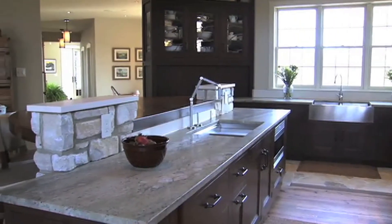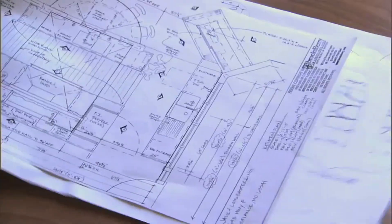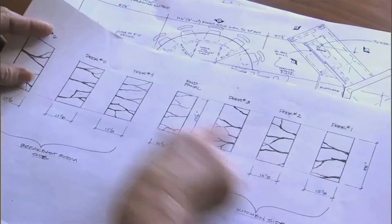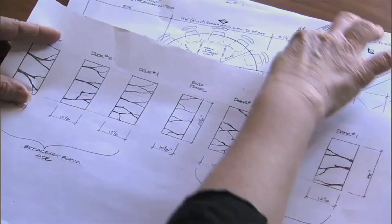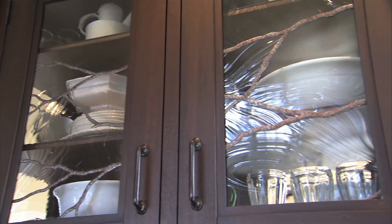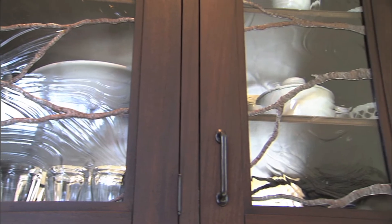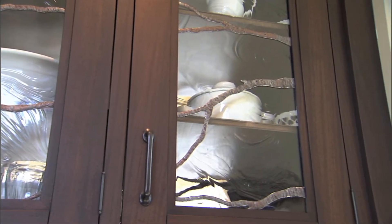The same thing is true of the two pedestals that the island is anchored into. Highlights of the kitchen have to be the leaded glass panels that are in the glass door cabinet — the branches that continue all the way around this three-sided piece to look like they were maybe actually inside the cabinet.